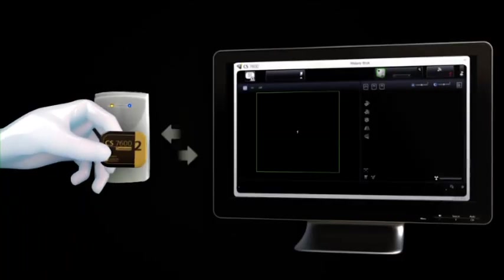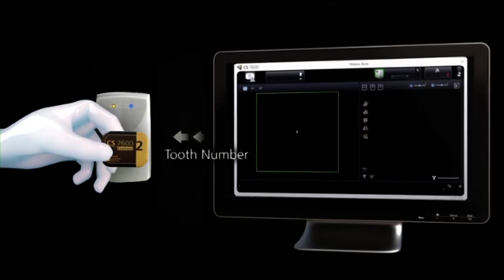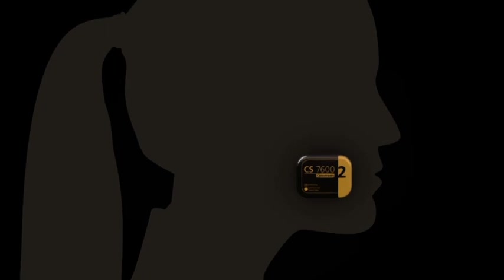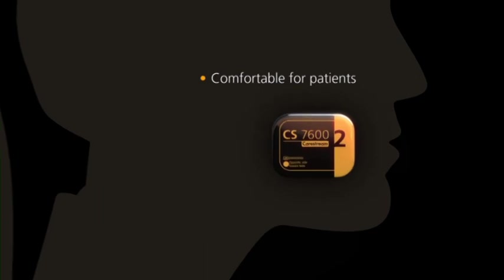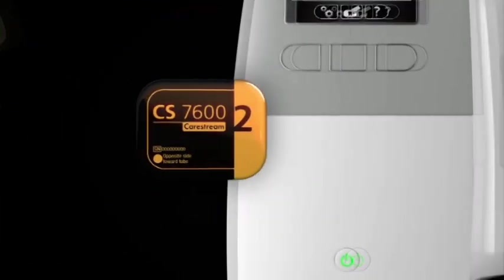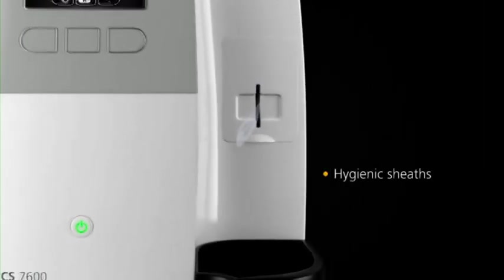Simply place the plate over the Scan&Go device to electronically embed the plate with all the necessary information. Smart plates are as easy to use as film and they're comfortable for your patients. The plates can be scanned in any order and at any time. The hygienic sheaths protect the plate and your patients the whole way through.